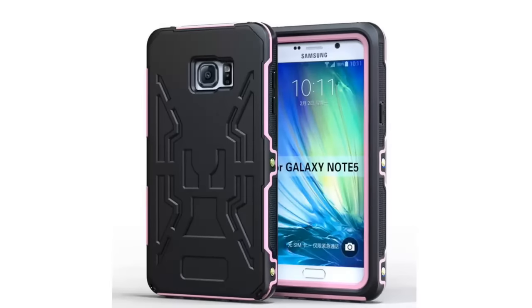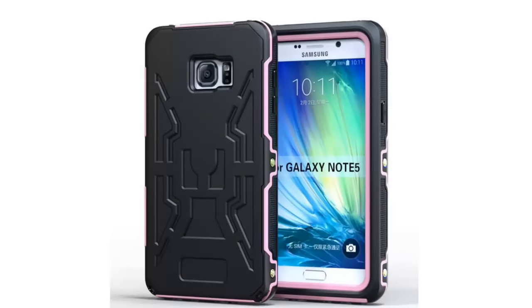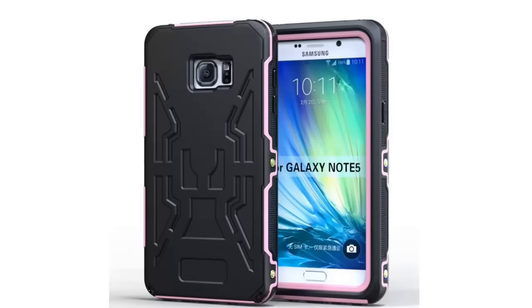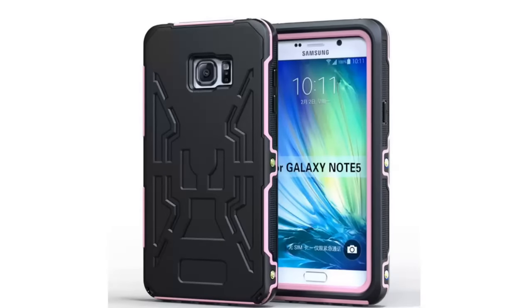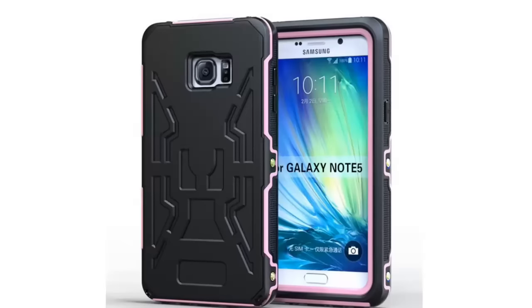Multi-function: Waterproof, Anti-Frost, Anti-Dust, Sand Proof, Snow Proof, Shock Proof. Suitable for swimming, hiking, climbing, camping, drifting, skiing, fishing, surfing, etc.